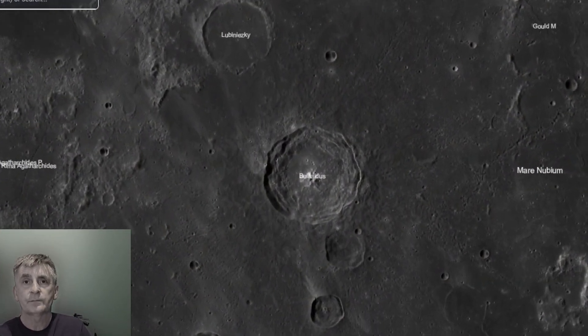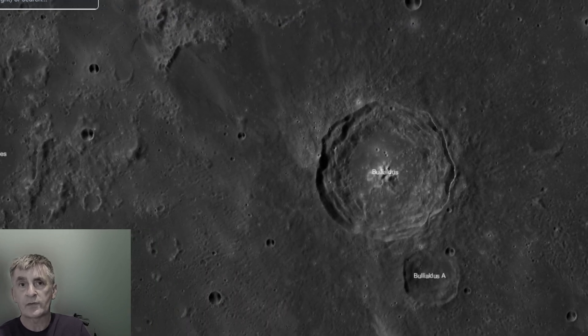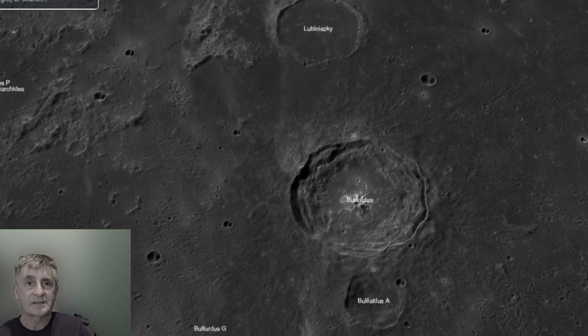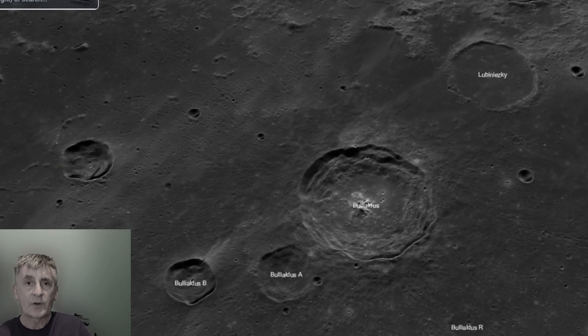This impact crater dates back to the Eratosthenian period, approximately one to three billion years ago, when a large meteoroid slammed into the lunar surface, excavating a deep bowl and ejecting debris that formed the bright rays.